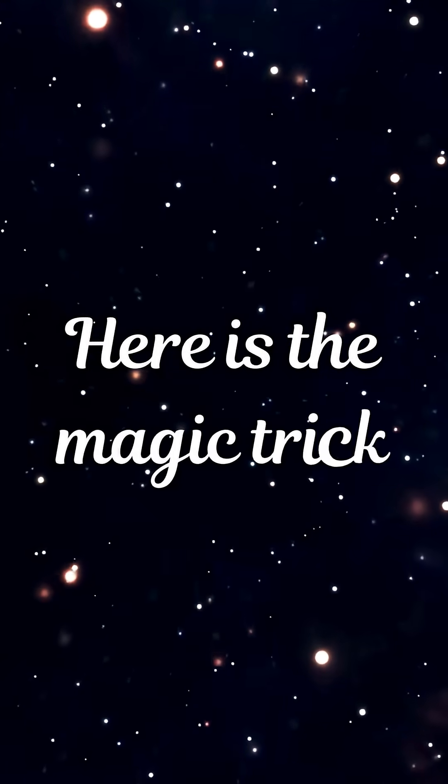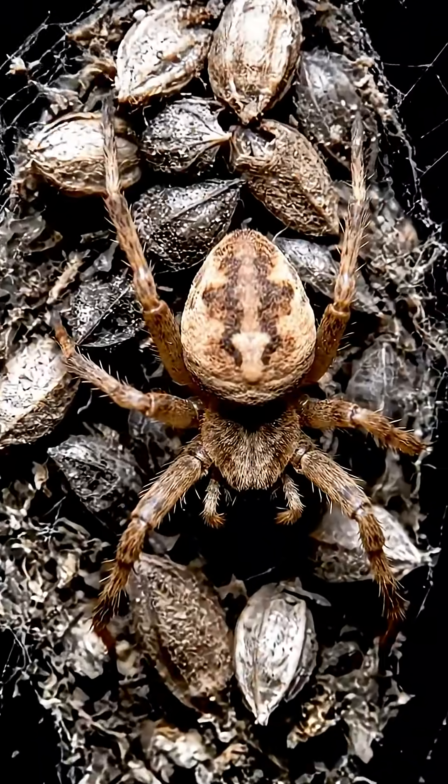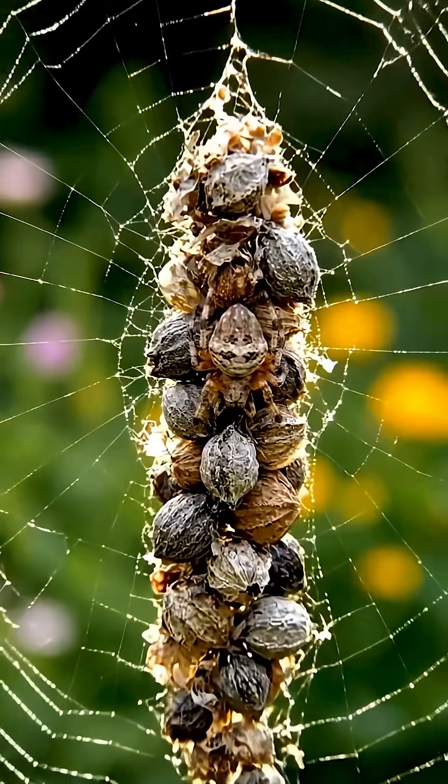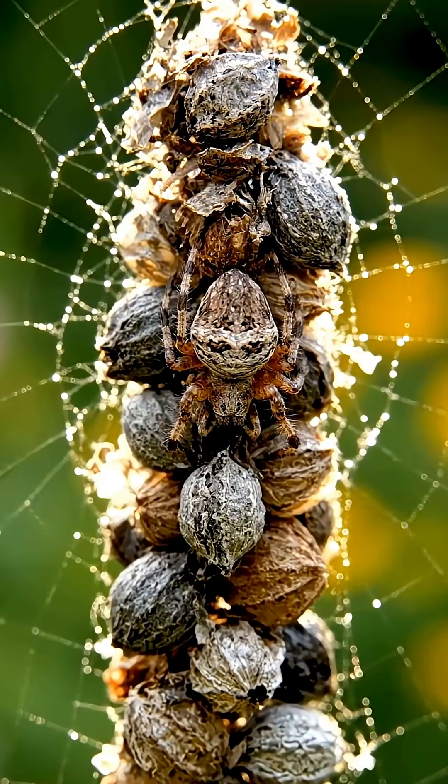Here is the magic trick. The spider is bumpy and brown, looking exactly like the debris. It crawls into the middle of the corpse line, tucks in its legs, and becomes invisible.